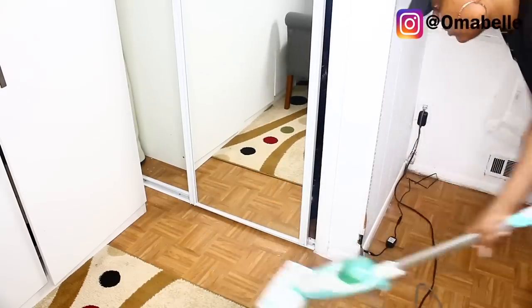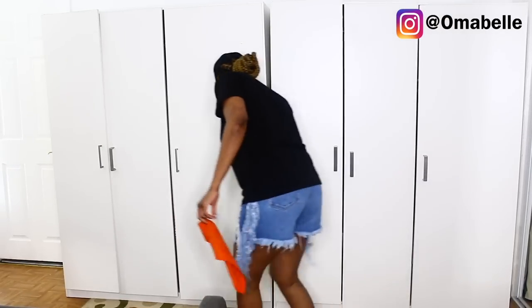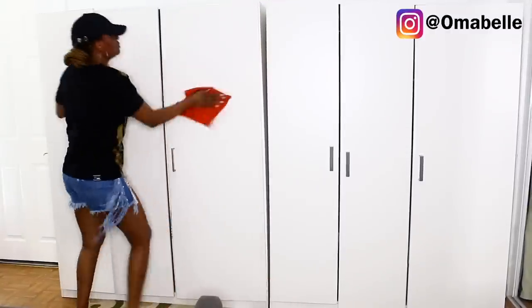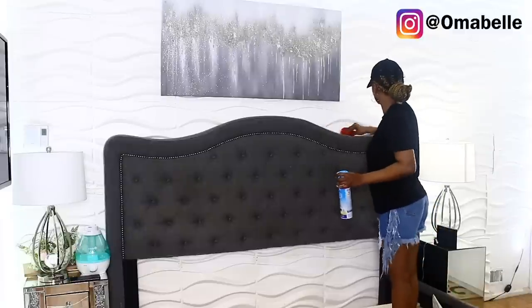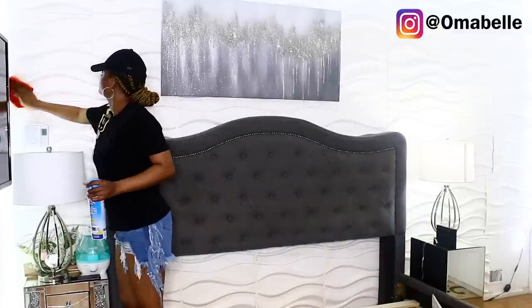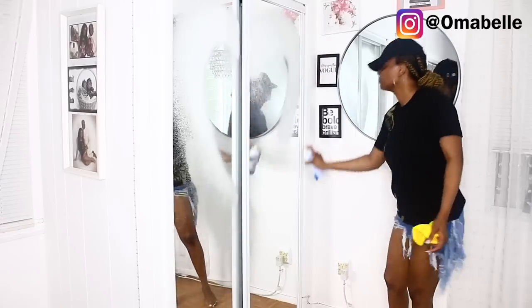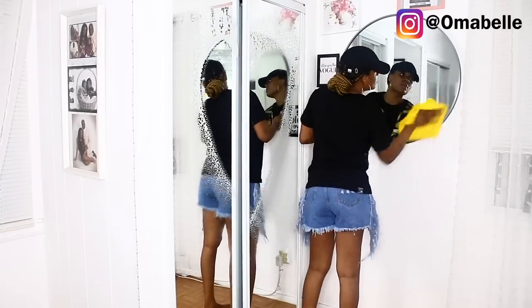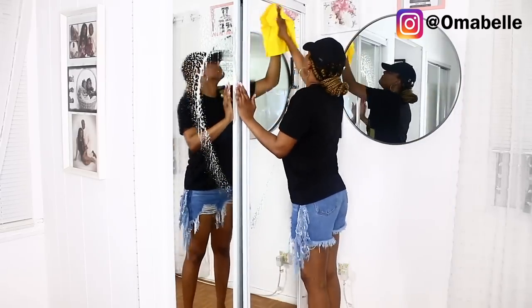Over here I'm steam mopping the floor — I love to steam mop. You want to clean out everything and make sure everywhere is clean before going ahead to decorate and make it look amazing. As for the closet, there's no way I can shift it with all the clothes and shoes inside. I also cleaned out the closet and this 3D wall panel — sometimes you can see dust sticking to them. Once I was done I cleaned our new glass closet door — I absolutely love that glass closet, it's so clear.